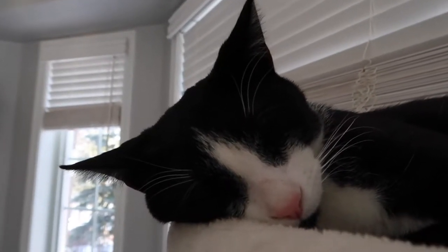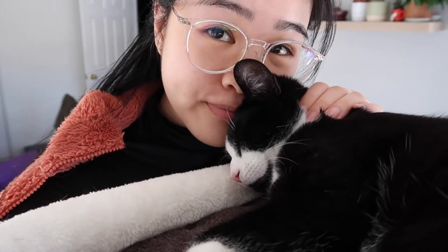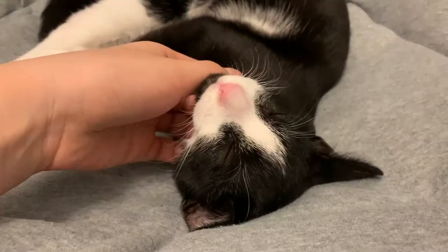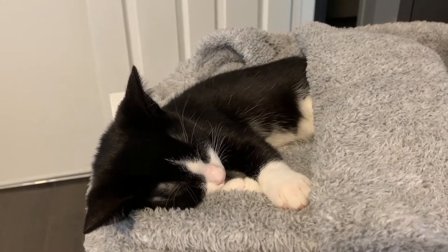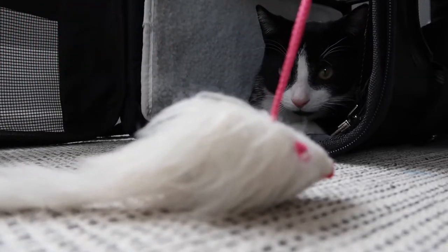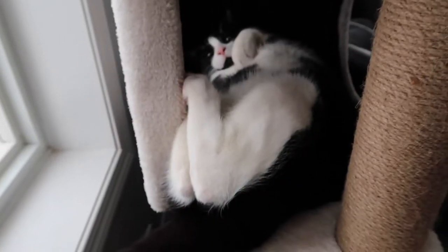Hey guys, I want to share with you my experience with adopting from the OSPCA during the pandemic, because it's going to be a little different from the usual adoption process. Back in October 2020, I adopted a little kitten. His name is Wilfred and he's the sweetest little guy ever. My adoption process was really smooth and I don't think I could have asked for a better match.